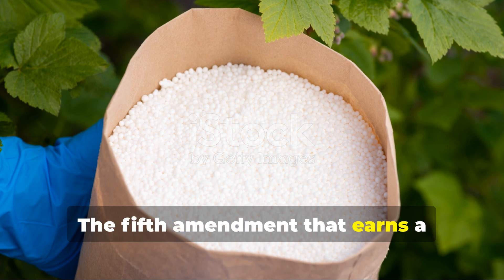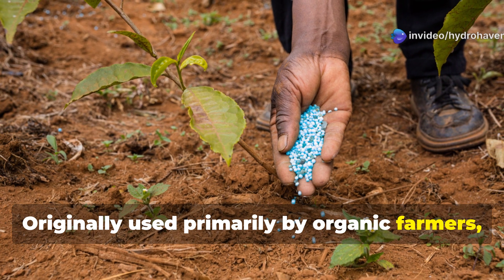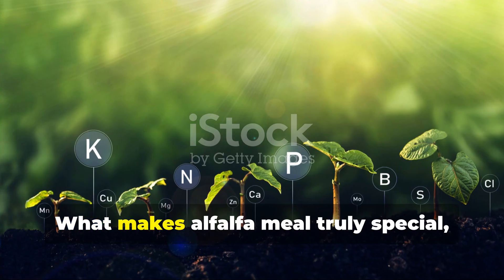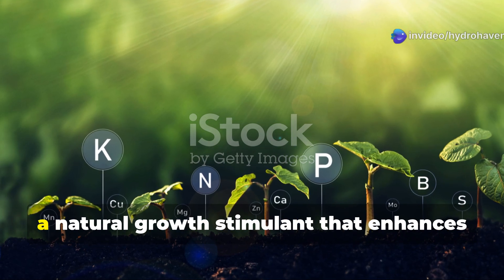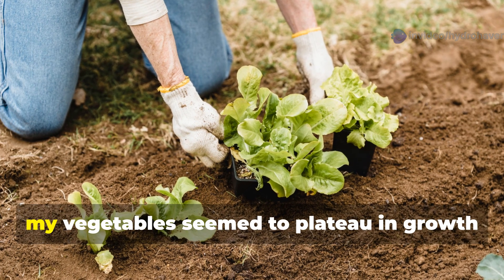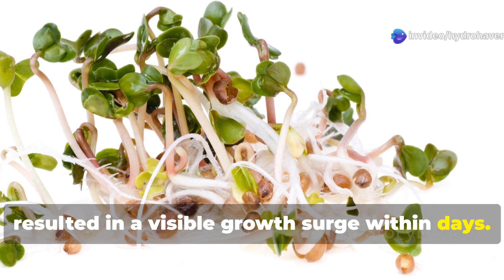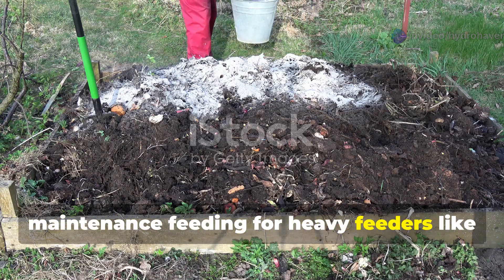The fifth amendment that earns a permanent place in my gardening toolkit is alfalfa meal. Originally used primarily by organic farmers, this amendment derived from dried alfalfa plants provides a balanced NPK ratio of roughly 3-1-2, along with numerous micronutrients. What makes alfalfa meal truly special is its high concentration of triacontanol, a natural growth stimulant that enhances photosynthesis and plant vigor. I first tried it after noticing my vegetables seemed to plateau mid-season despite adequate fertilization, and adding alfalfa meal as a mid-season boost resulted in a visible growth surge within days.